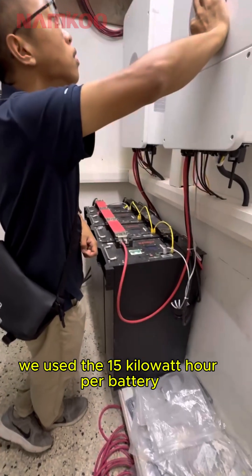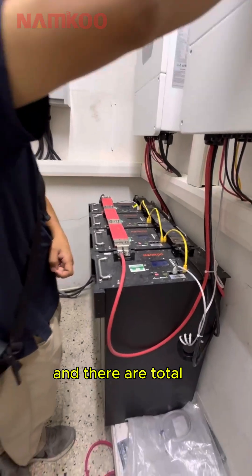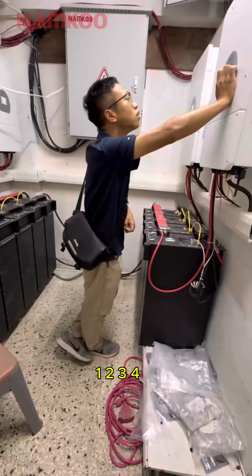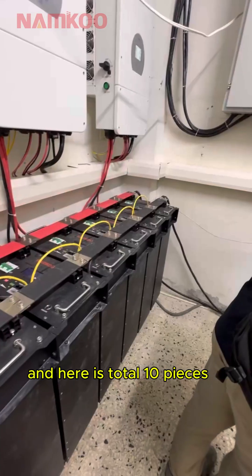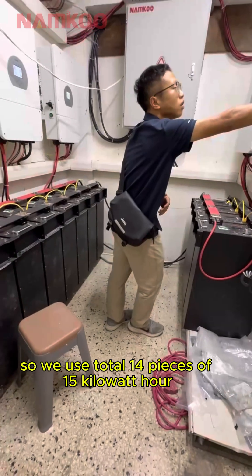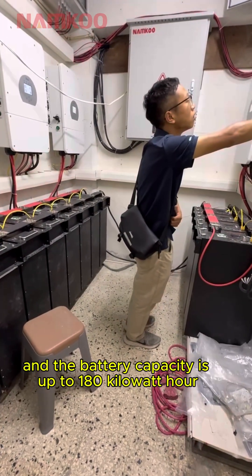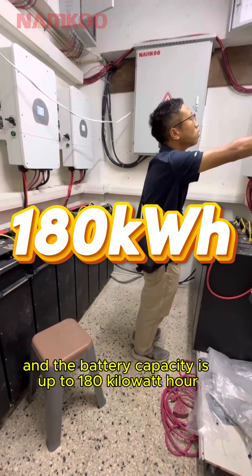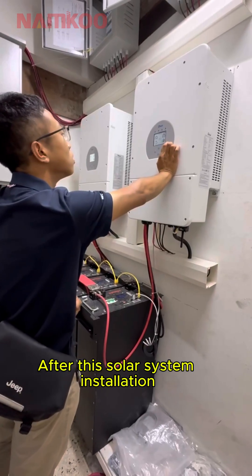For the battery, we used 15kWh per battery unit. Counting them: 1, 2, 3, 4 — there are 10 pieces here, and in total we use 14 pieces of 15kWh lithium batteries, giving a total battery capacity of up to 180kWh.